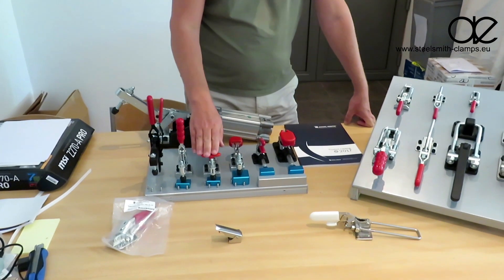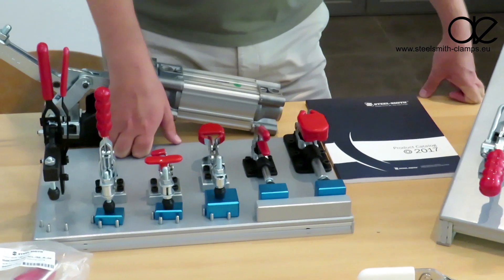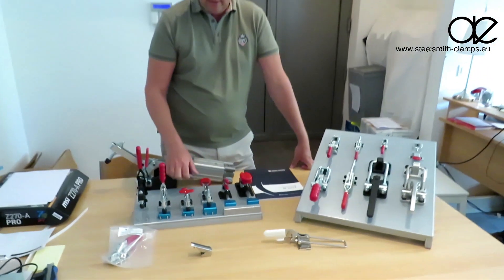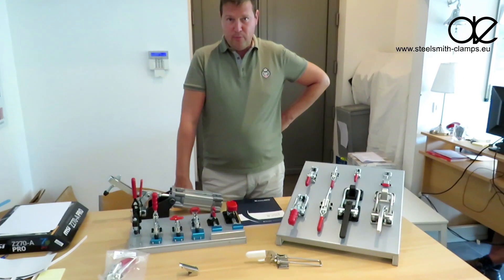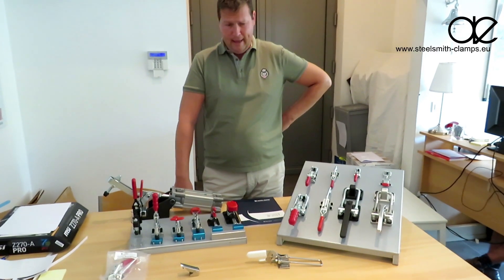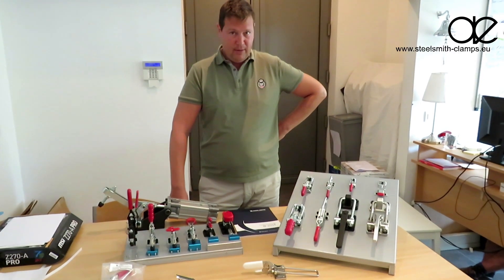SteelSmith clamps are made in India, and one might think the product quality may not be very good. But I can assure you they have gone through a whole production improvement program and they are exporting to Japan and worldwide to major brands like Siemens and other big manufacturers.